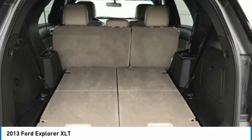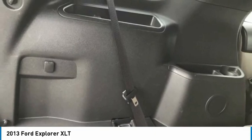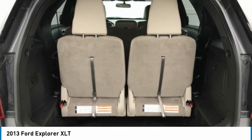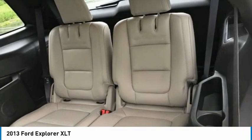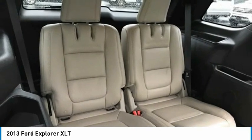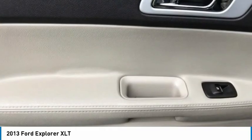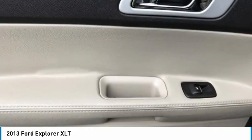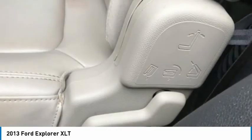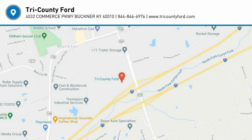Wouldn't you look great in this vehicle? Stop in today and see for yourself. You are going to love it.